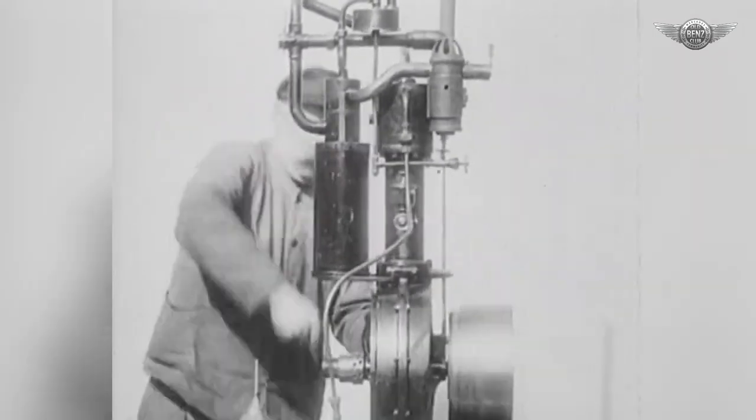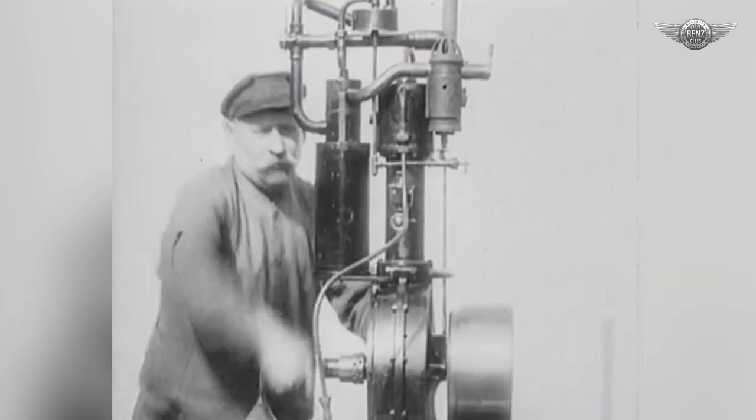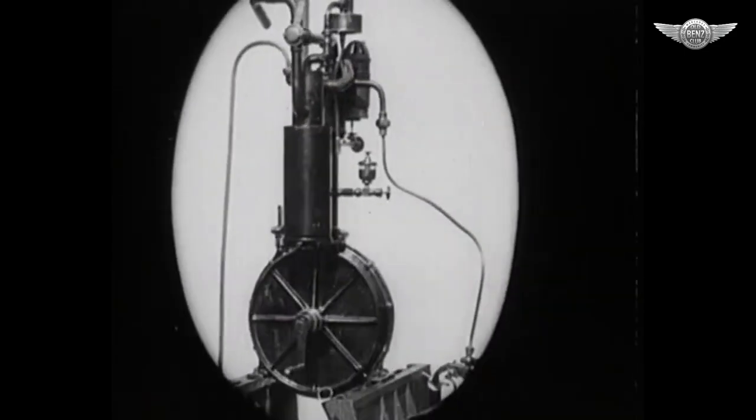The improved version of the engine that followed saw it converted from a horizontal to a vertical position — the grandfather clock. This engine formed the basis for the patent registration DRP 34926.